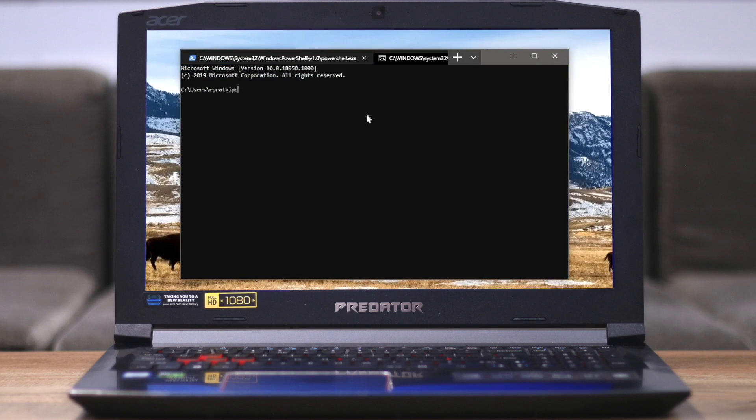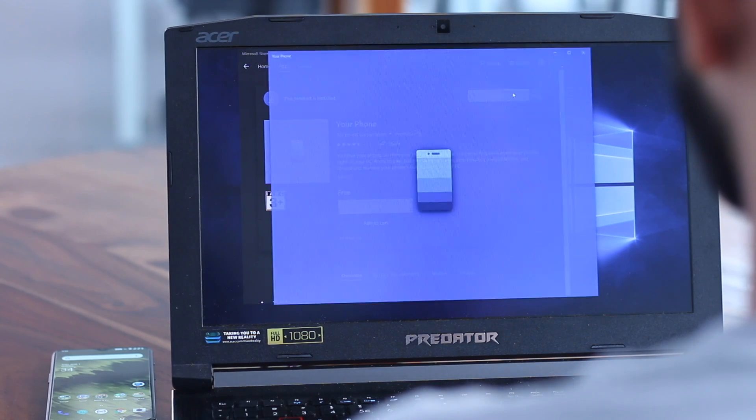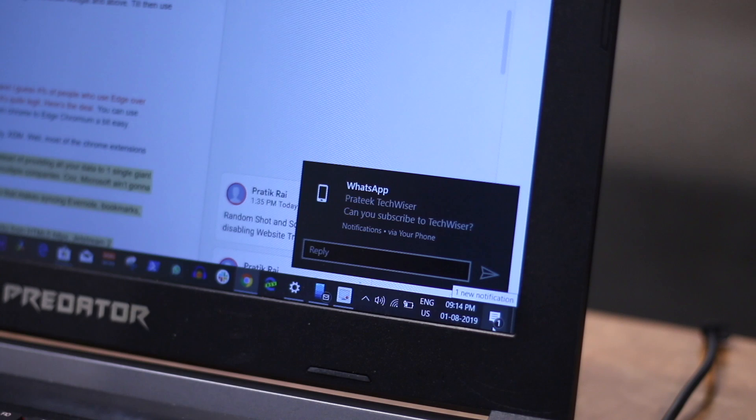We're talking about some new Windows updates: the new Windows Terminal, Your Phone Companion, screen mirroring, and my favorite — reply to notifications.